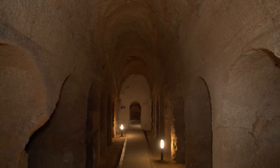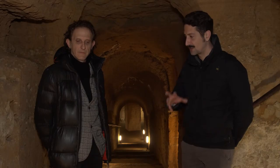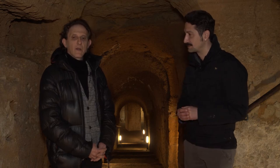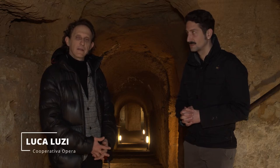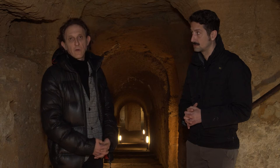Siamo dentro le grotte di Camerano, siamo qui con Luca che ci accompagnerà in questo viaggio per scoprire quest'ambiente veramente meraviglioso. Facciamo un minimo di introduzione, Luca, per i nostri spettatori. Siamo sotto il centro storico di Camerano, a diversi metri sotto, ad altezze variabili, perché qua sotto c'è tutto un mondo nascosto dalla luce del sole che si sviluppa praticamente su tutto il centro storico.